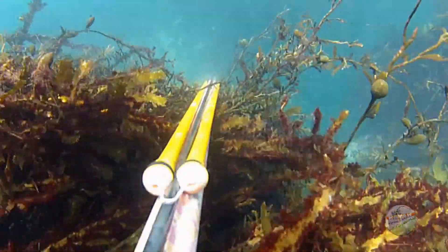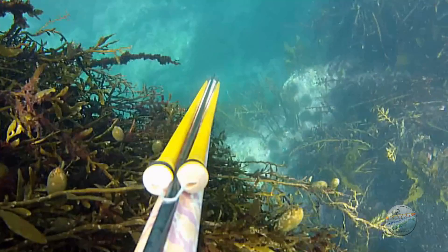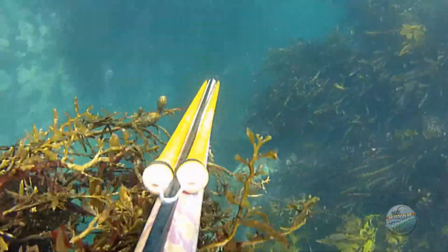With the area at the base of this rock holding nothing, I was about to head for the surface when this snapper caught my eye coming around the corner.